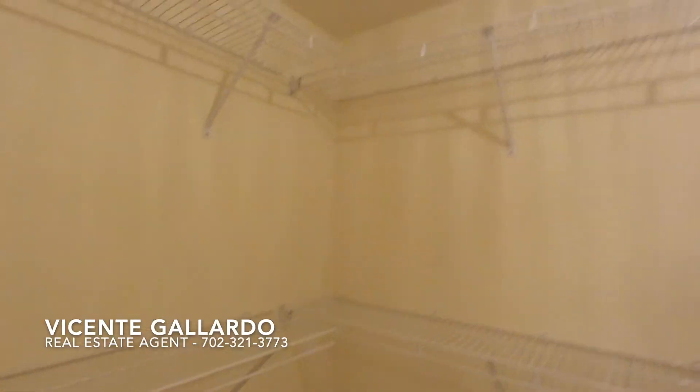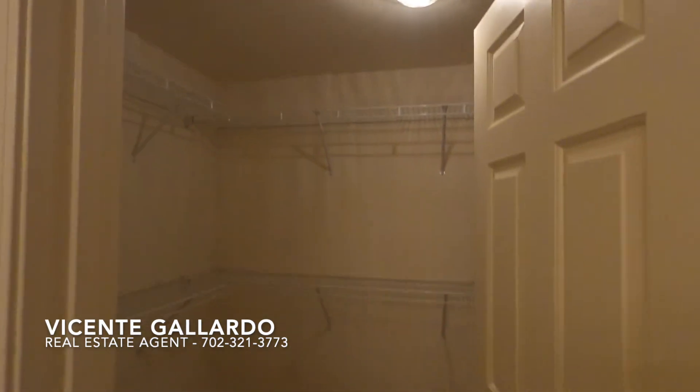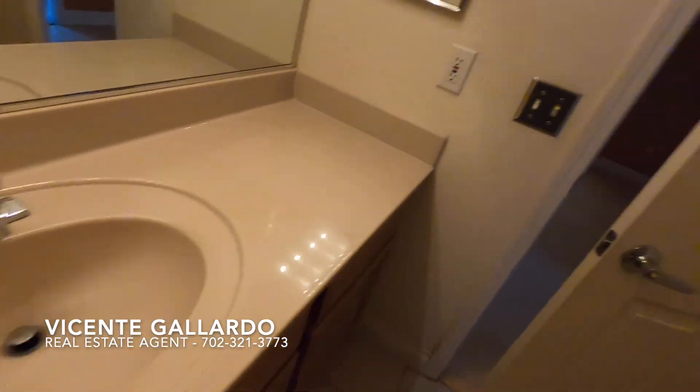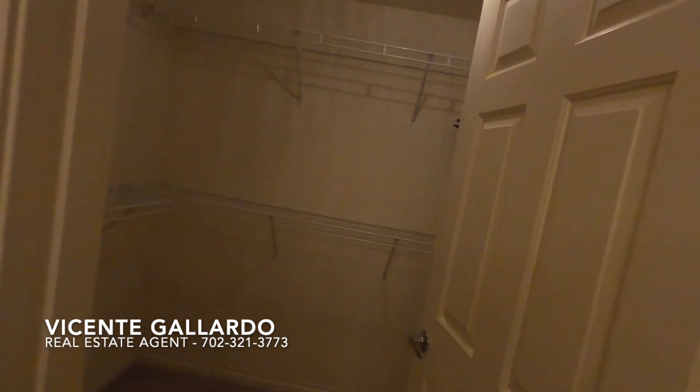Now this is a walk-in closet. It only has one — usually they're supposed to have two.